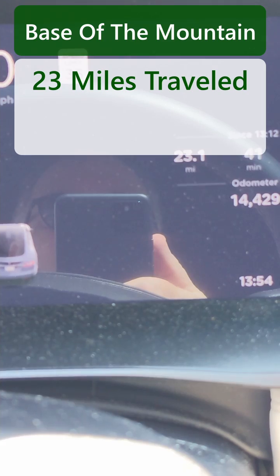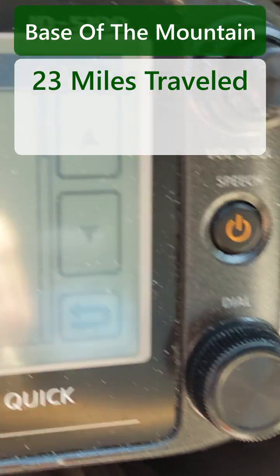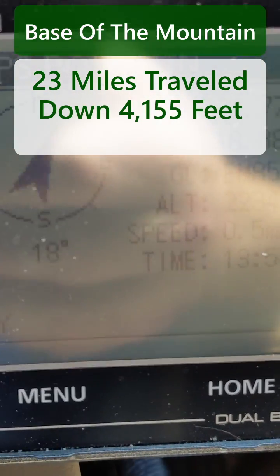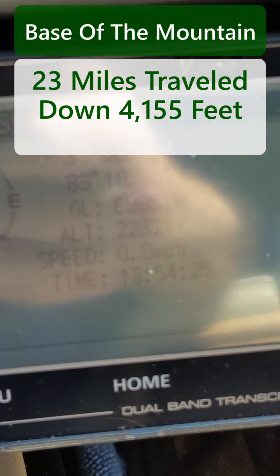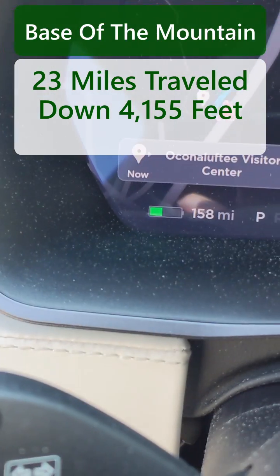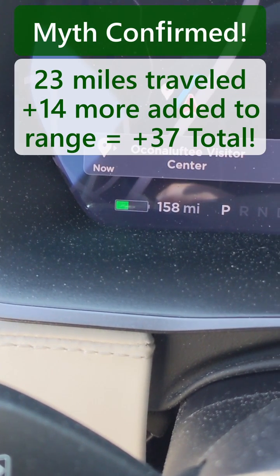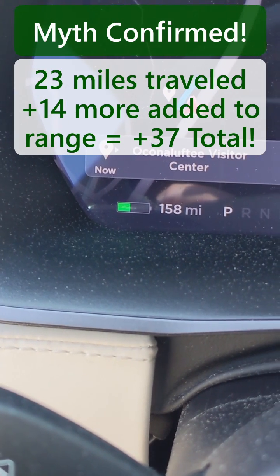I just went 23 miles in 42 minutes, and I am now at an altitude of 2,200 feet. So I've dropped 4,000 feet, and my state of charge is 158 miles. So I have added 14 miles in addition to the 23 miles I've driven.